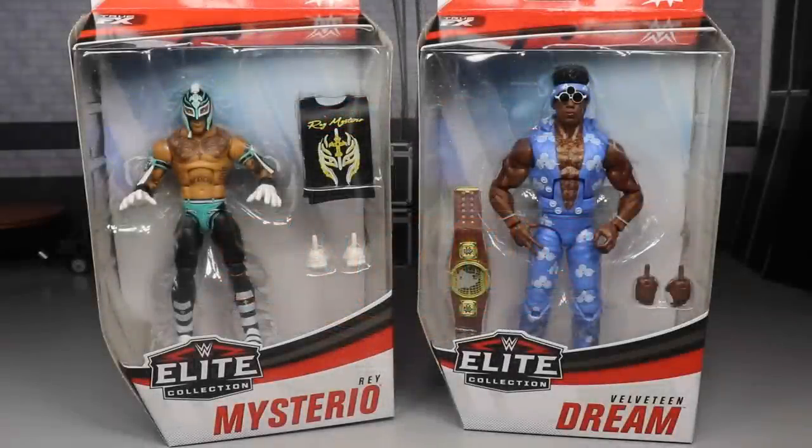What is good, everybody? Welcome to an epic My Damn Toys video. Today we have another 2-in-1 WWE Elite Figure Review on the brand new Elite Series 72 Rey Mysterio and Velveteen Dream figures from Mattel. These are the last two figures in the set that we have to review, so we are going to review both figures and rank Elite Series 72 from worst to best in my personal opinion.